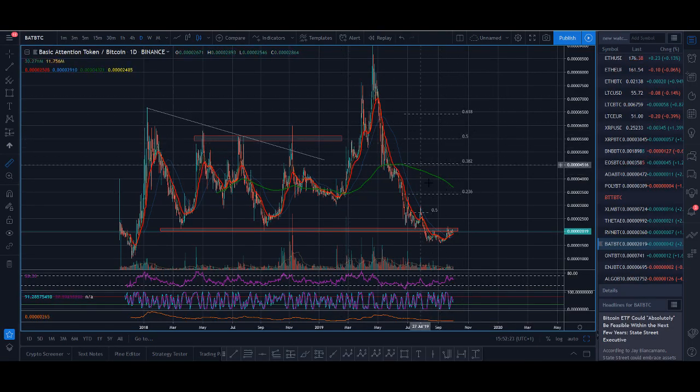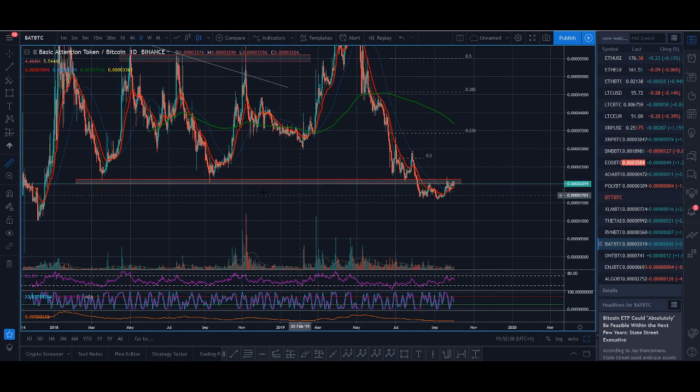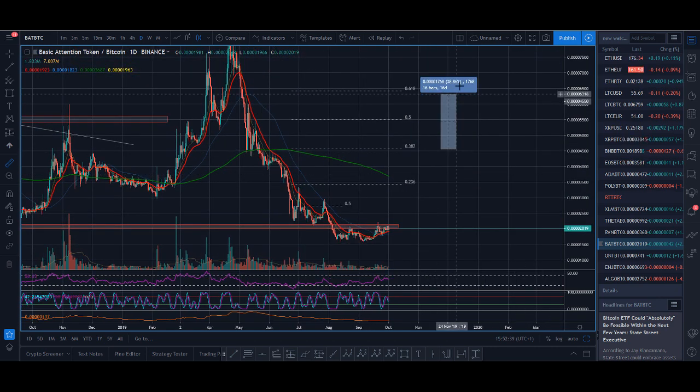So Basic Attention Token broke below this red zone and I was really hoping it could get a pump from it. We saw it pump here and pump here, and what I did was I bought some there — that was a nice trade. I'm not going to just buy and wait for the 300 breakout; the way I trade is I take profits as it goes up.